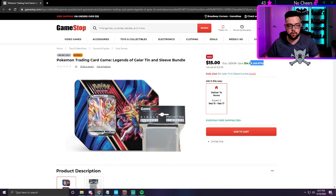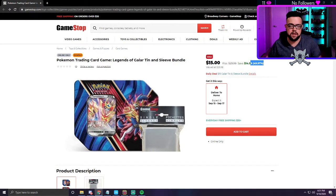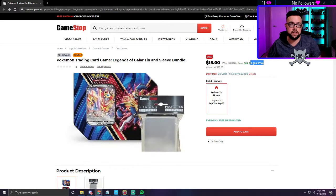Especially if you get the Zacian one — we all know how playable that card is. You get a promo Zacian, the promo code, and five packs. The five packs are assorted newer packs. I don't remember exactly which packs, but I believe it's some Sword and Shield, Rebel Clash — stuff like that in these tins.